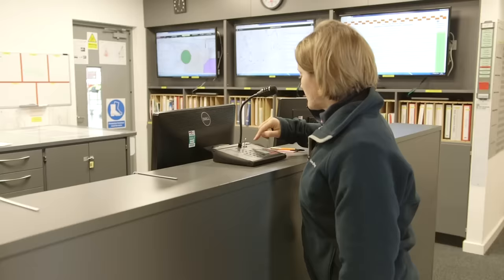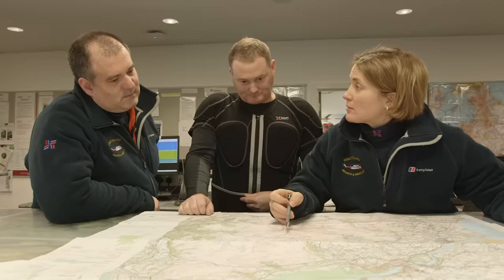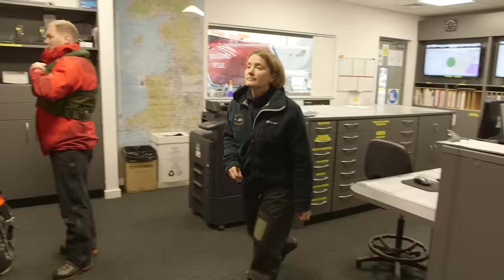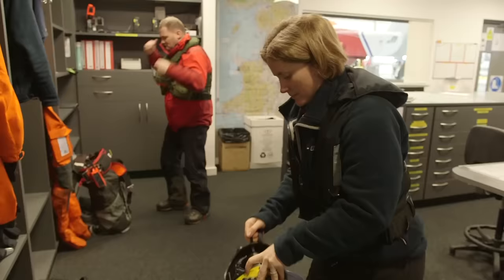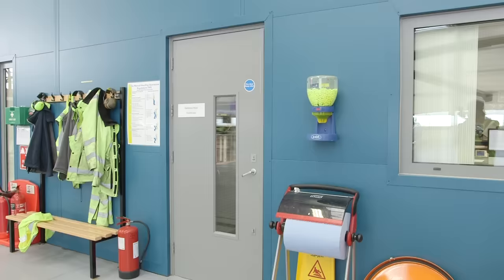A rescue can come any time of day or the middle of the night, and it sounds as if the crew have a rescue call coming in now — they all spring to action at once! First they look at a map of the area to check for any dangers and work out the best route. Just look at this amazing tractor pulling the helicopter out of the hangar! Now it's time for the crew to put their special safety gear on. Everything has a purpose — this life-saving jacket will inflate so that the crew member floats in water, and it even has its own air supply in case they find themselves underwater and need to breathe fresh air!